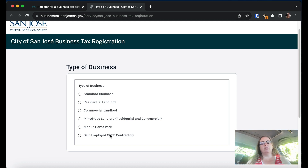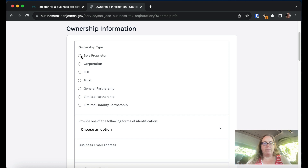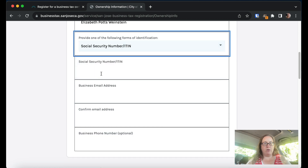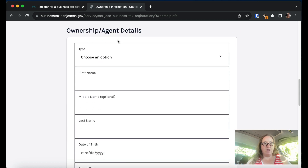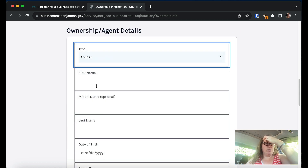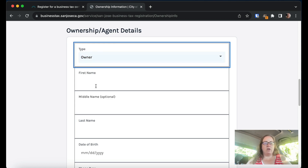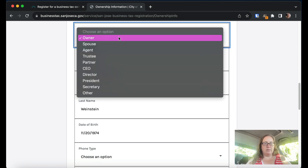If you're a 1099 person — a consultant, writer, or similar — they have a special category for that. But if you're selling to end-user customers or clients, you'd put standard business. I'm going to fill this out as a sole proprietor. I'll put in my name, select social security number as the form of identification, add a business email, and a business phone number — which is actually optional, interestingly. Under ownership, I'll just say 'owner.'